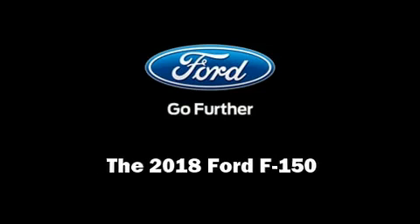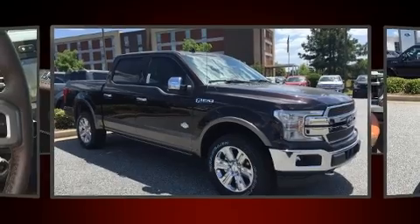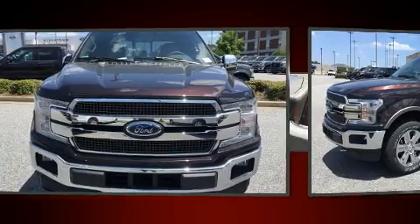Introducing the 2018 Ford F-150. It features an automatic transmission, four-wheel drive, and the 3.5-liter six-cylinder engine.